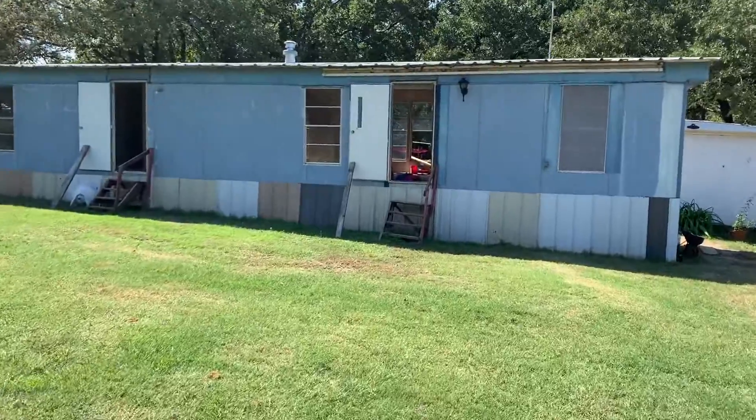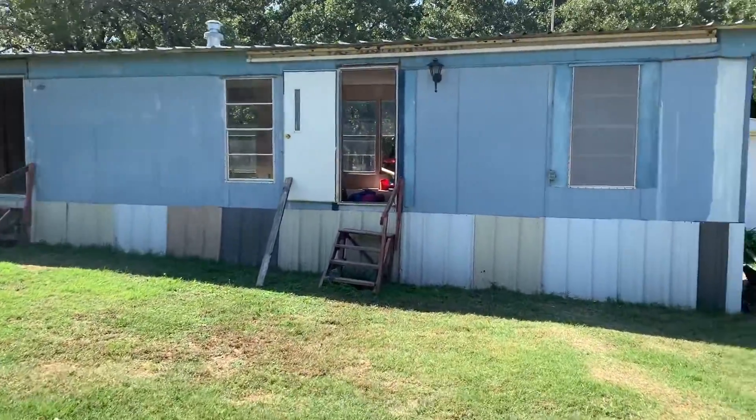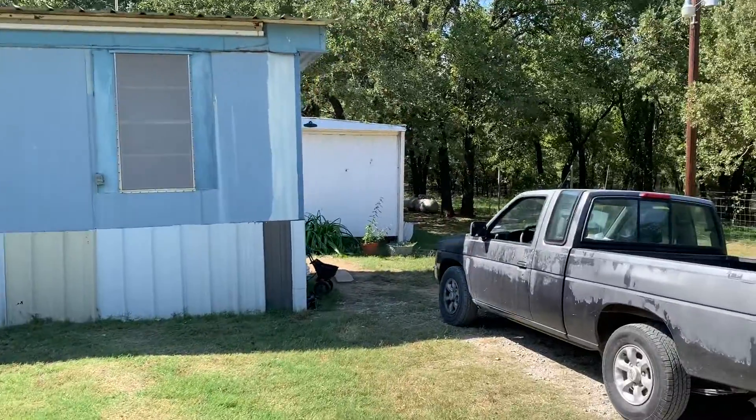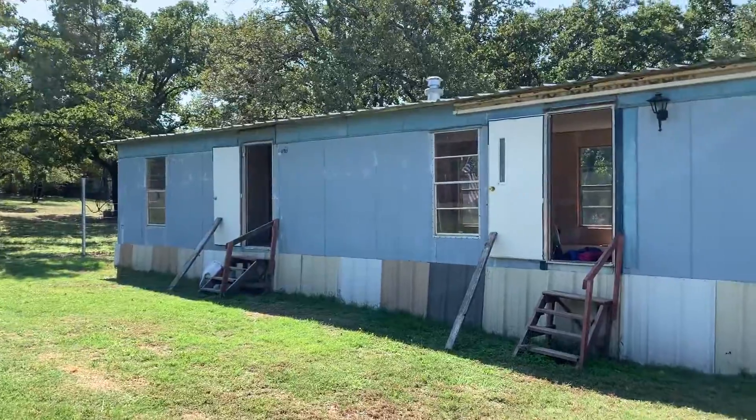I'm just going to walk around and show you guys some opportunities to jump in. They currently live in the back modular home and this one is basically a blank slate, so I'll show you some opportunities.